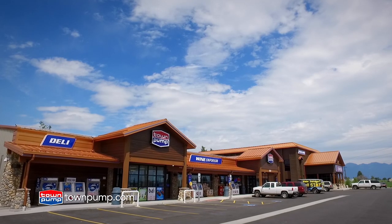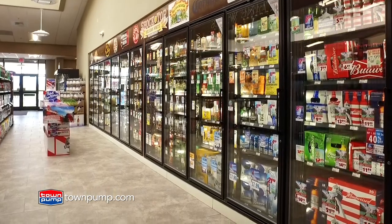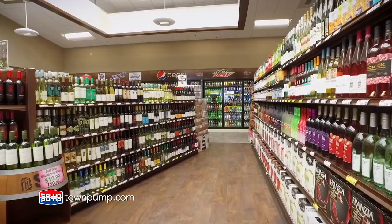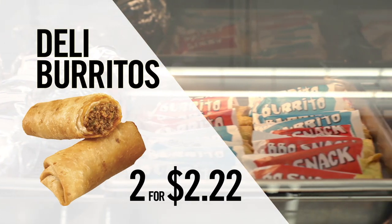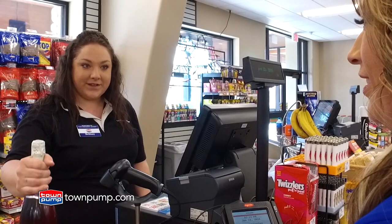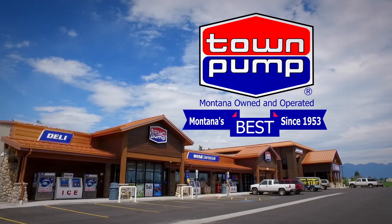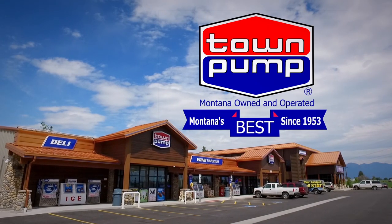At Town Pump, we appreciate the opportunity to serve you and give back to the communities we live in. Come check out our expanded wine areas with a great selection and low prices. This month's specials include any size fountain drink for only $1, deli burritos are 2 for $2.22, and Bud and Bud Light 18-packs of cans and bottles are only $14.99. Thank you for supporting our Montana-owned and operated Town Pump Stores, fueling your Montana adventures since 1953. Town Pump — right down the road.